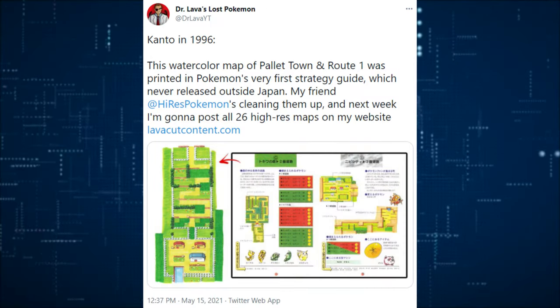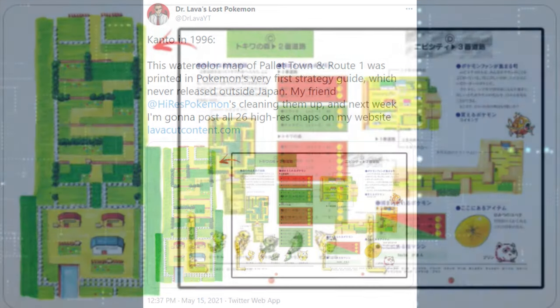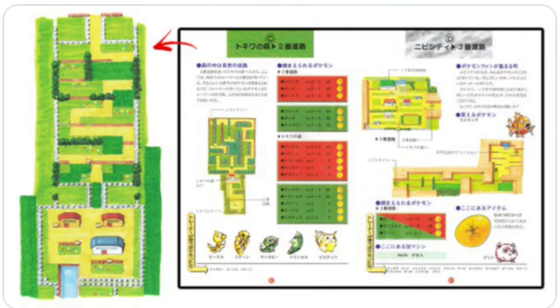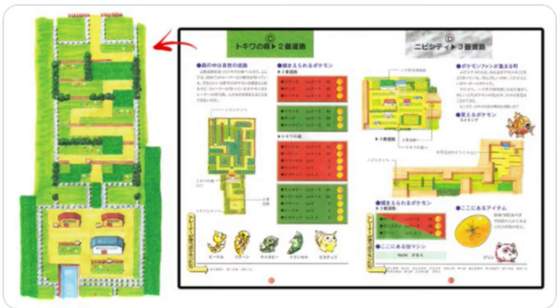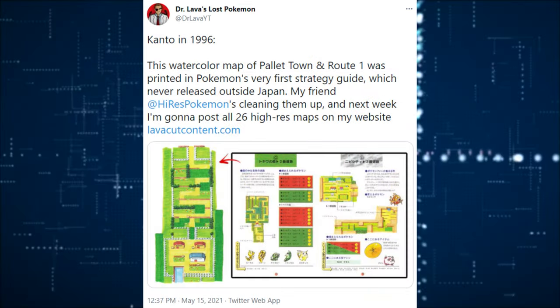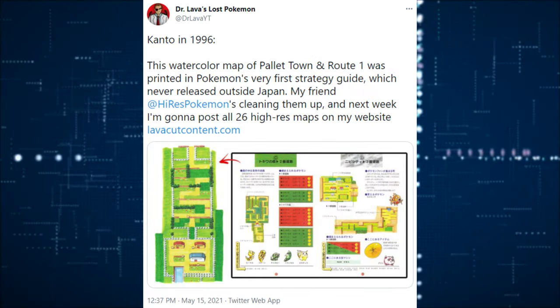I want to begin with Kanto in 1996. There was a watercolor map — Pallet Town, Route 1, and a couple other locations. This almost looks like Let's Go-esque art style, and this was all the way back in 1996. There are a lot of awesome high-res maps, and I will leave the link in the description below. I've never seen this before, and it's absolutely awesome.